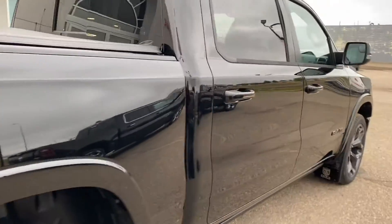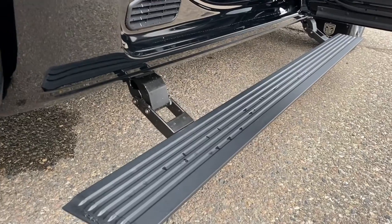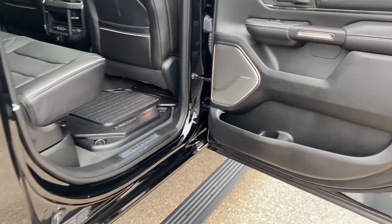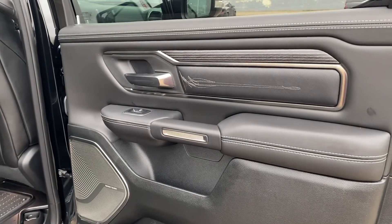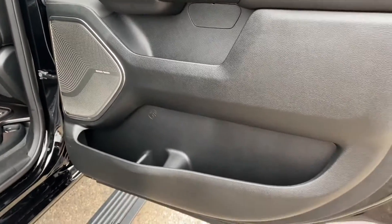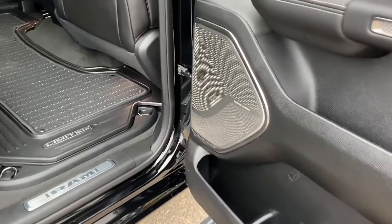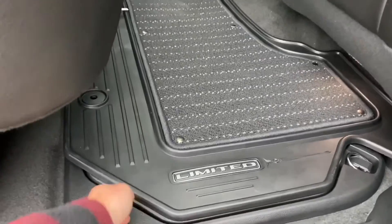Coming along to the back, it does seat a family of five with your footboards that automatically come right down for your needs and tuck right back up when you close the doors — a very nice option on the Limited trim. There's really nice stitching throughout, a nice black finish, Harman speakers to listen to your music, and lots of storage space back here for your passengers.